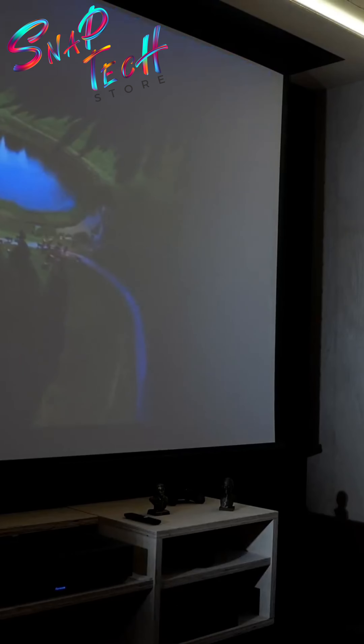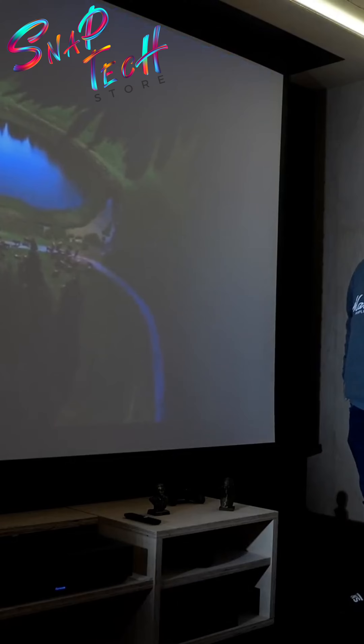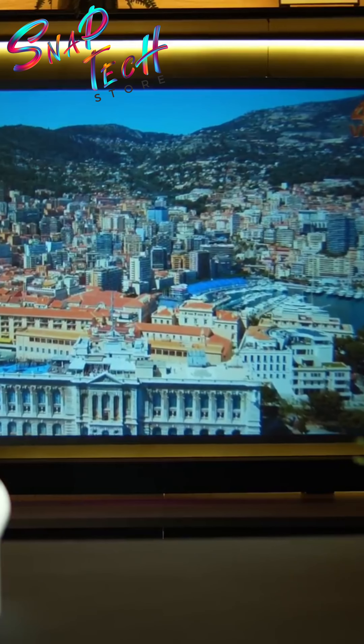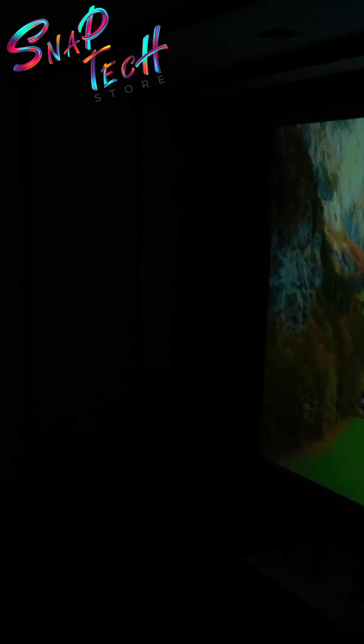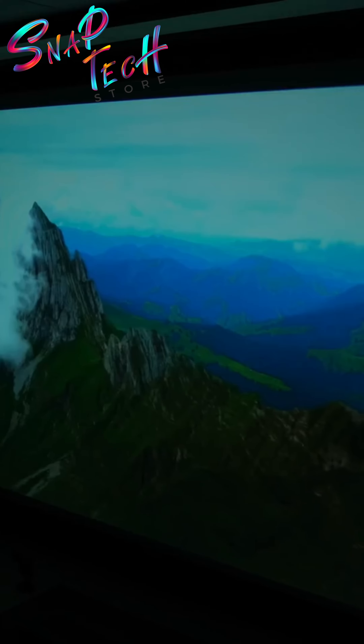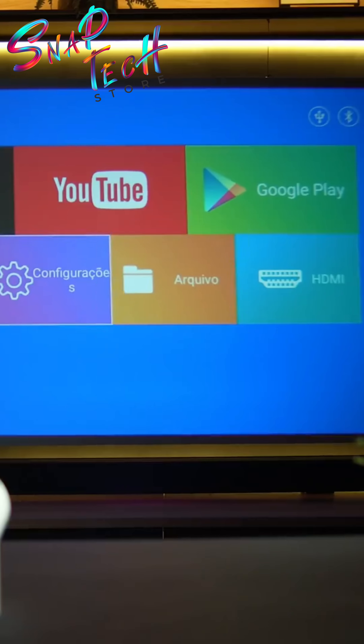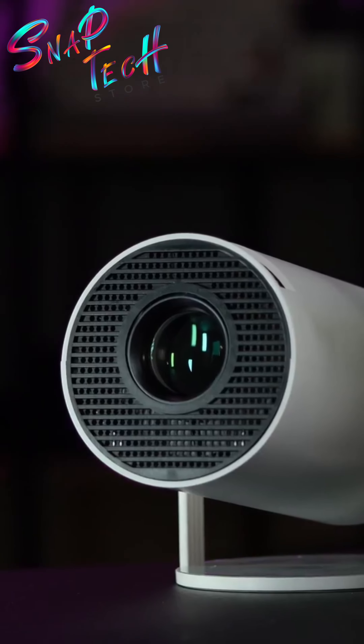This mini projector delivers a projection screen of up to 130 inches with native high-definition resolution, ensuring excellent image quality when projected in the dark. In addition, the product offers support for playing content in 4K, and it is still possible to mirror your smartphone screen and access any of your applications on a cinema screen.